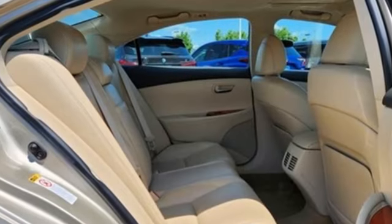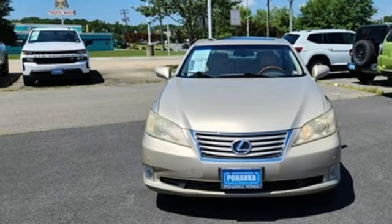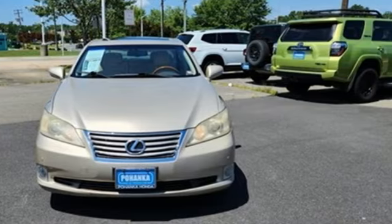Consumer Reports calls fit and finish impressive and the car is very quiet. Lexus — performance in every detail. Take it for a test drive today.